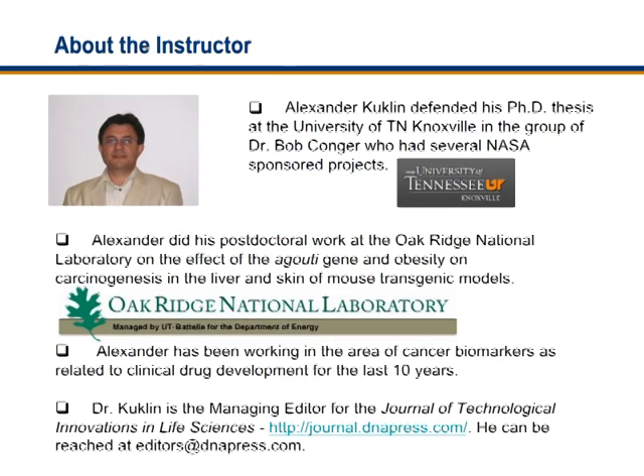My name is Alexander Kuklin, and I did my PhD thesis at the University of Tennessee, Knoxville, in the group of Dr. Bob Conger, who had several NASA-sponsored projects.